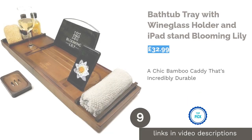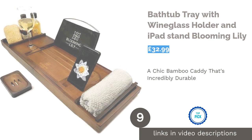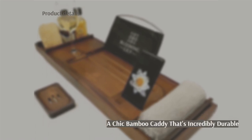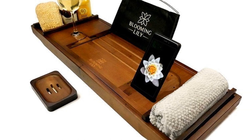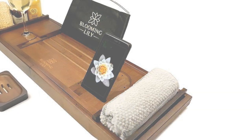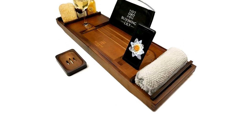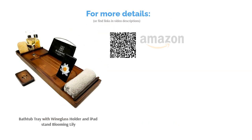The next product is the Bathtub Tray with Wine Glass Holder and iPad Stand by Blooming Lily. For a more rustic or rainforest chic look, why not try this stained bamboo bath tray? The sustainable material means it has eco-friendly credentials, plus it's highly durable and water-resistant. Measuring 70 cm, this tray should fit onto most standard bathtubs, but can be extended out to 105 cm for those who are blessed with a broader tub. Slot your wine glass in by its base, prop up your tablet and phone, and enjoy some much-needed me-time.